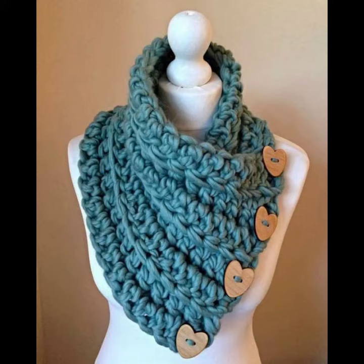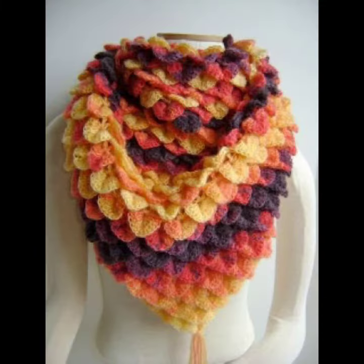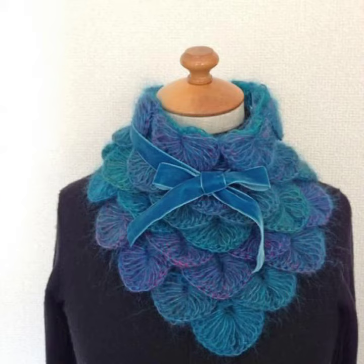Crocheting cowl necks are very flattering — even a small one can magically downplay a well-endowed figure and create a slimmer appearance. A draped neckline can generally flatter a variety of body types, as it helps to minimize a large bust or add volume to a smaller chest. It is also best for those who have a longer neck.